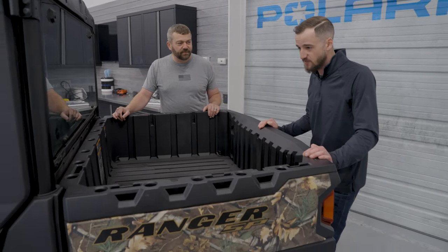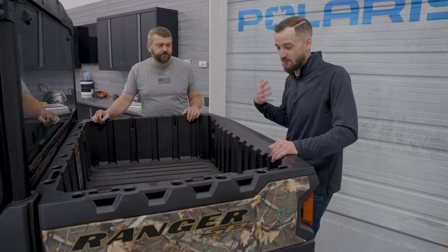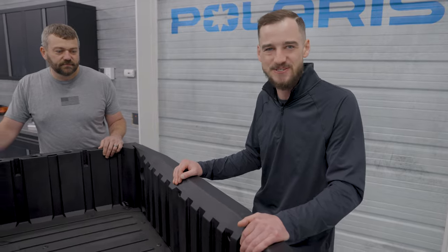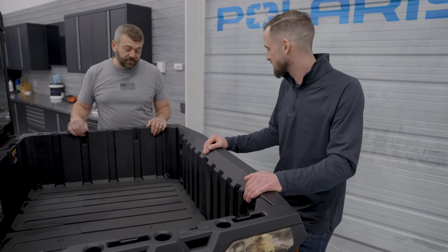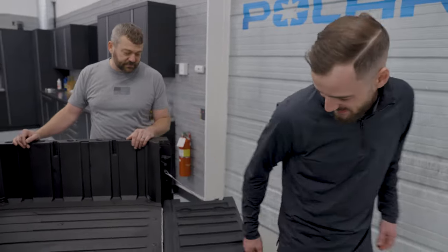The more time you spend with your Ranger, the more little things you'll find that were added to it. We're a few generations in now, so we've learned a lot about these machines and we've got a lot of small features hidden throughout. Even the cup holders on the tailgate are a nice touch — when you're sawing wood and you need a spot to set your beverage down.